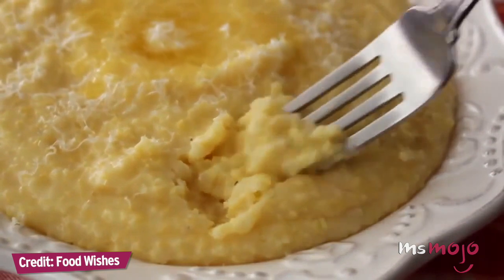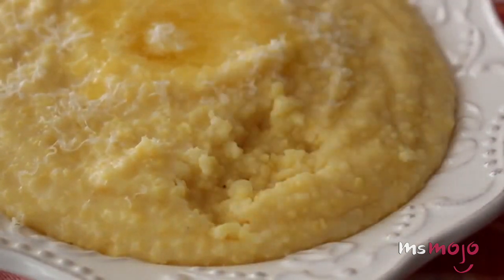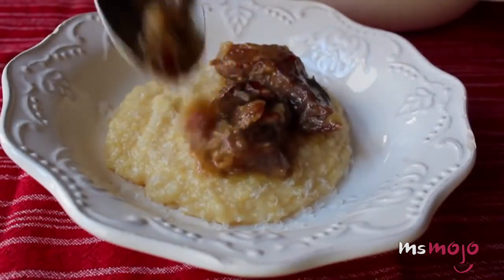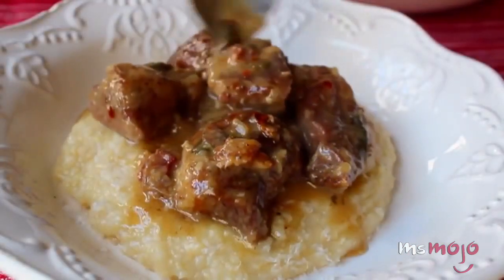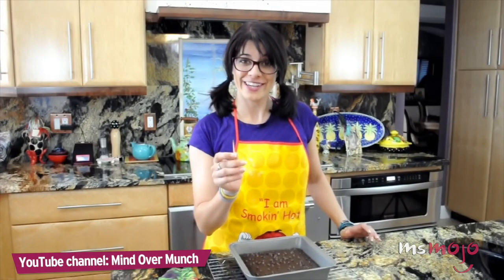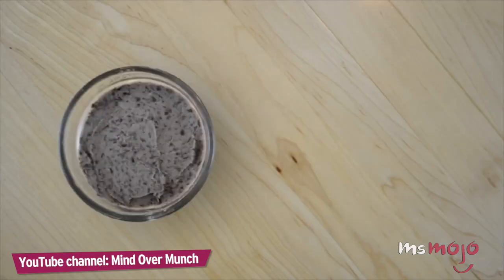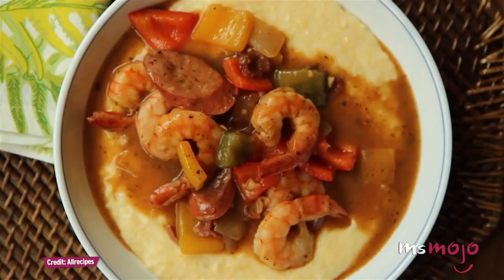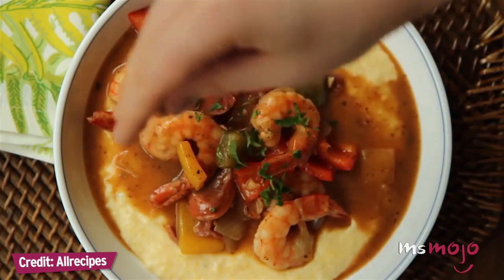Smooth, sweet, creamy, a little cheesy — just a perfect base for any kind of saucy meat or stew. Going gluten-free doesn't necessarily mean giving up on your favorite dishes, so long as you're willing to get creative in the kitchen. Welcome to Ms. Mojo, and today we'll be counting down our picks for the top 10 gluten-free alternatives — the essential gluten-free ingredients that help keep gluten-free cooking fun, interesting, and delicious.